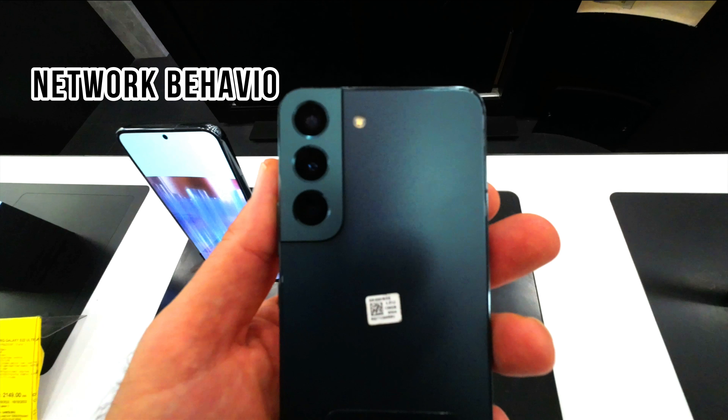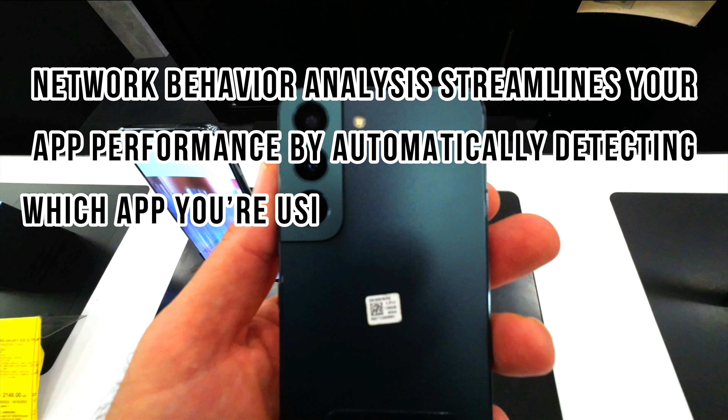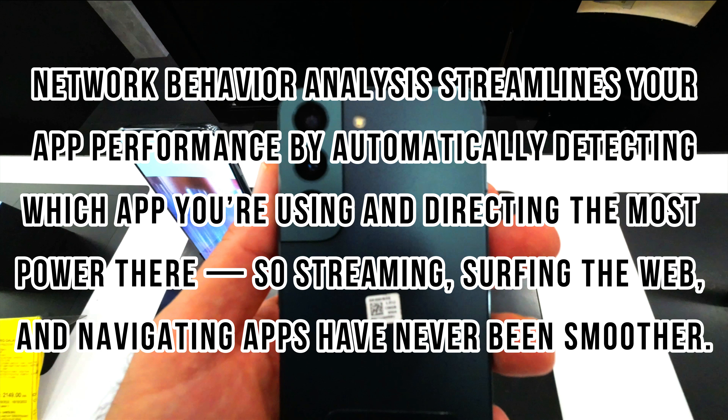Network behavior analysis streamlines your app performance by automatically detecting which app you're using and directing the most power there, so streaming, surfing the web, and navigating apps have never been smoother.